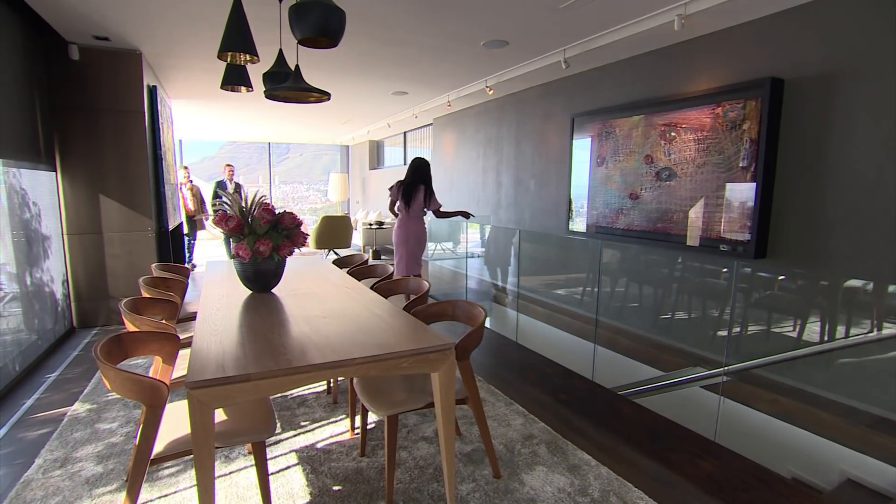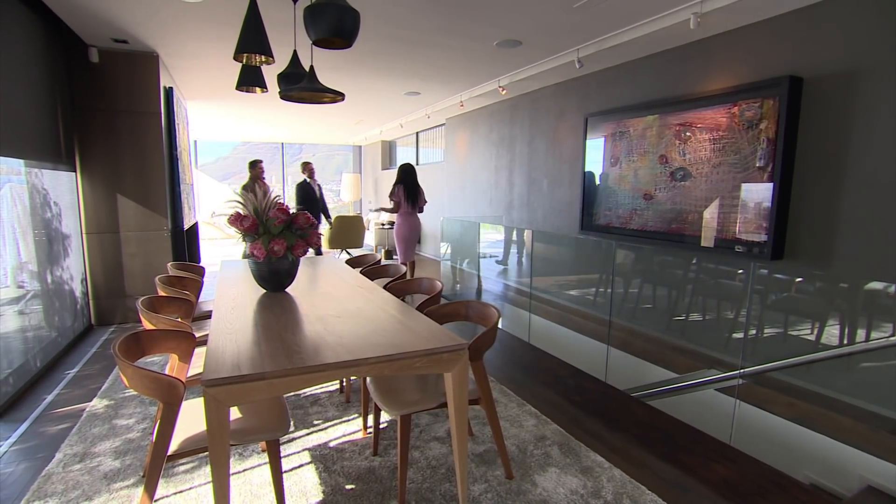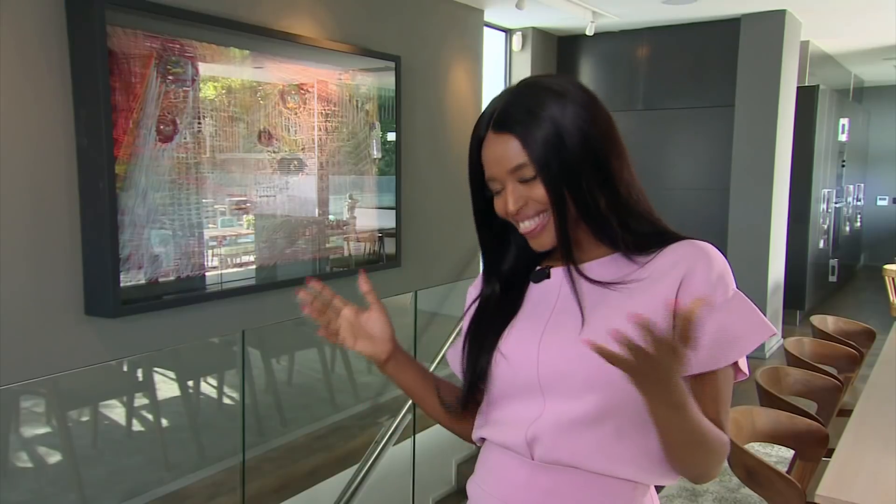Walking up this flight of stairs, I really feel like I've had my gym session for the day. Well done, you made it. So what was the brief from the owners?